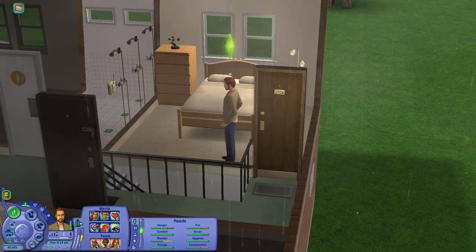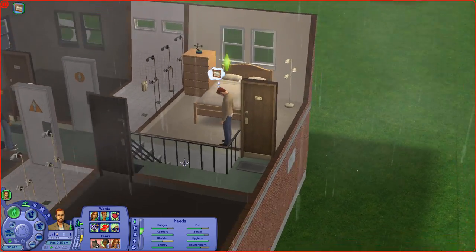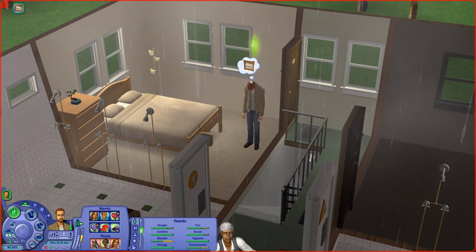Now he wants to woohoo, have five loves at once, and be best friends with Lucy. Having five loves at once gives him the most aspiration, so I'm going to lock that in along with woohoo with five different sims. He hates that painting — sorry, Daniel.